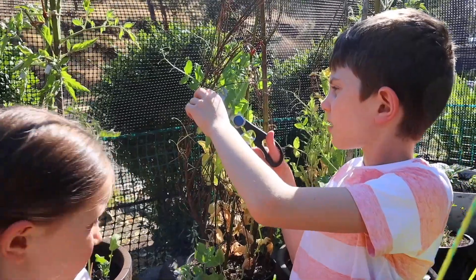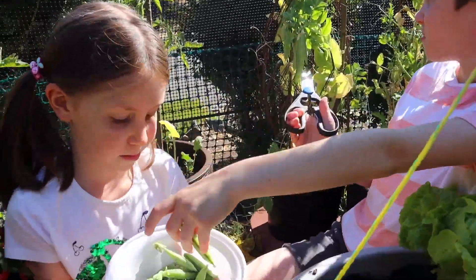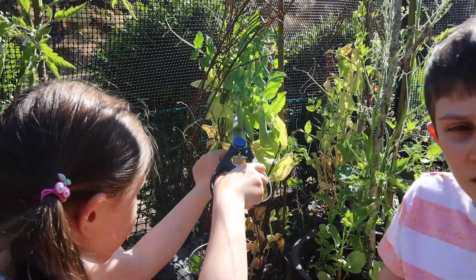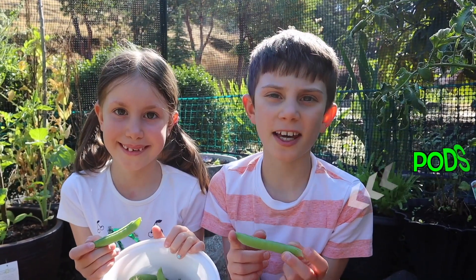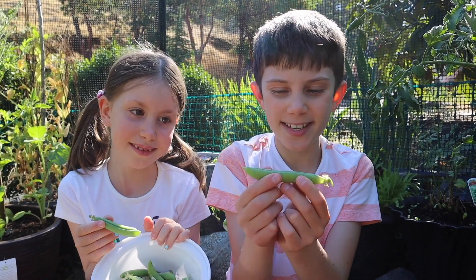We found some more. Peas grow inside pods. In those pods, you will find the yummy tasty peas.